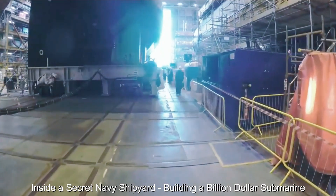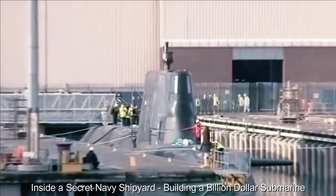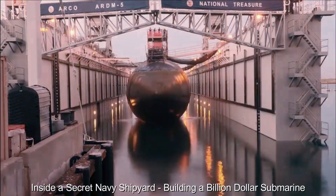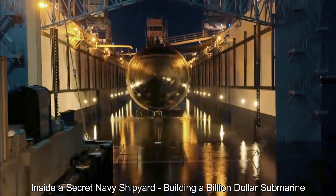Submarine hulls are masterpieces of materials science, engineered to withstand the immense pressures of cruising into the depths of the ocean. Advanced alloys and composites provide strength and flexibility, allowing the submarine to withstand harsh underwater conditions.